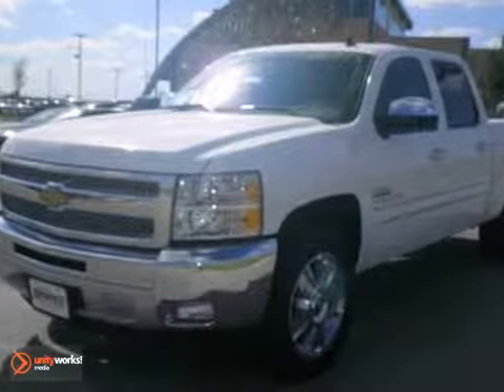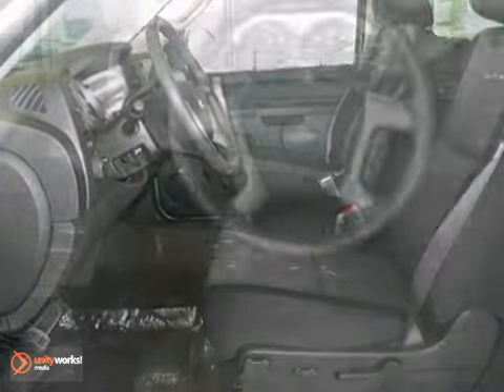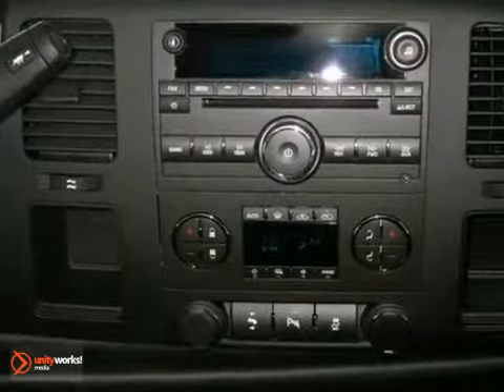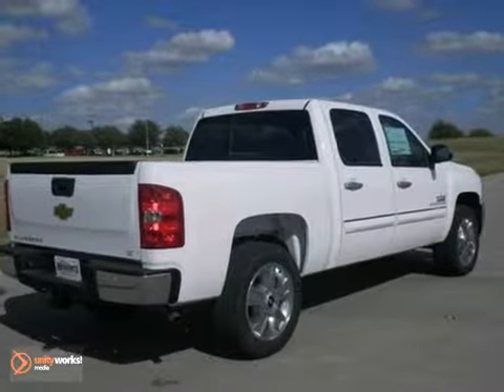If you're looking for reliability, this 2013 Chevrolet Silverado 1500 LT is that truck for you. When you get behind the wheel, you'll know it's time to get some work done. It comes with heated mirrors, the convenience package and OnStar. Plus you'll get stability control and air conditioning.